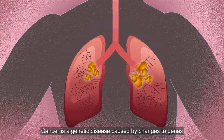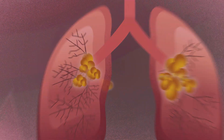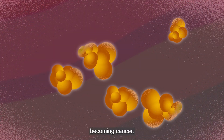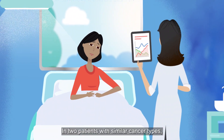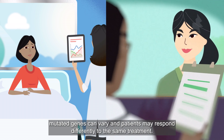Cancer is a genetic disease caused by changes to genes that control the way cells in our body grow and divide. These genetic changes, called mutations, cause cells to grow abnormally, becoming cancer. In two patients with similar cancer types, mutated genes can vary and patients may respond differently to the same treatment.